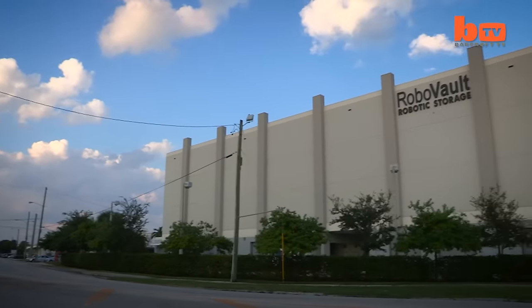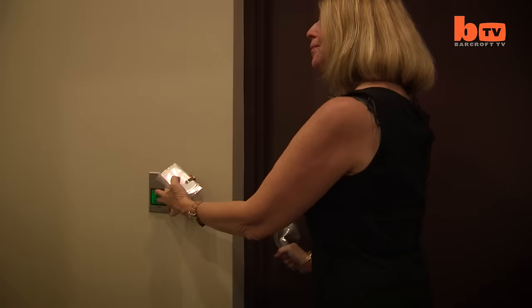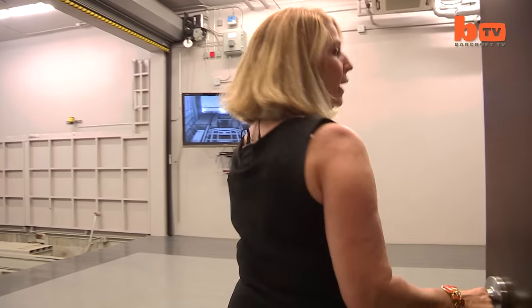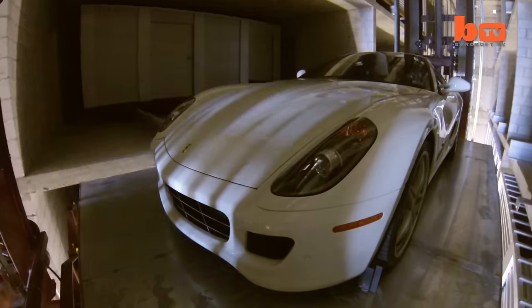RoboVault has been providing the ultimate in secure storage since 2009. The building was built at the cost of many, many million dollars. It's a very expensive facility to build and there's only one RoboVault in the world. It's a museum-quality facility.